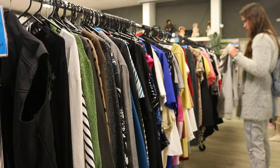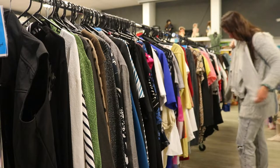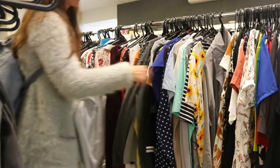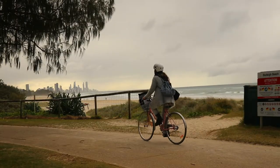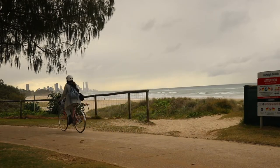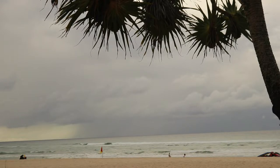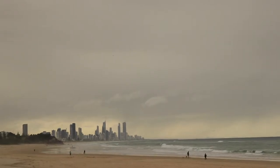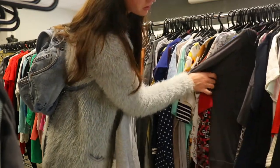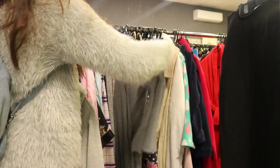Hey guys, welcome back! Today I'm sharing my most recent op shop haul — a collection of things I've gotten over this past winter. When I came last year it wasn't nearly as cold as it's been this winter. I swear it's dropped like 10 degrees. It's been so cold, especially for Gold Coast weather which is quite tropical, more on the summer side. So I had to restock a lot of my clothes because I prepared for warm weather, not cold.